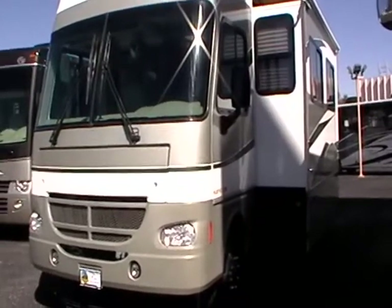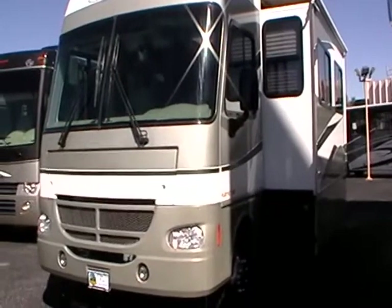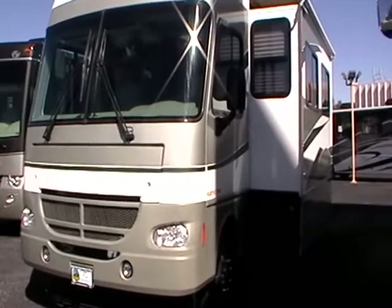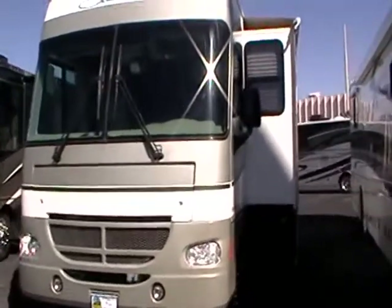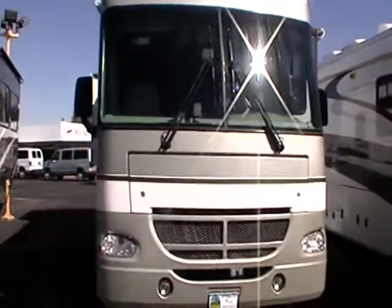Here's a 2003 Fleetwood Southwind. It's a 33-foot gas Class A. It also has two slide-outs, giving you a very spacious interior. This motorhome is built on the workhorse chassis and has the Chevy Vortec 8100 gas engine.